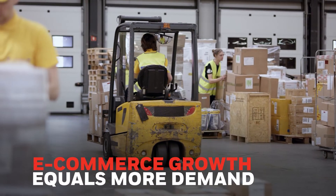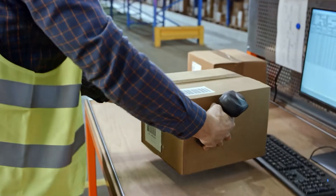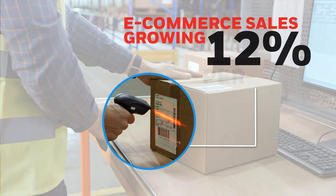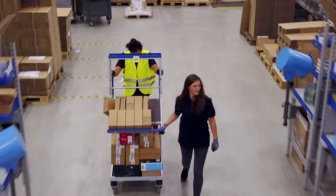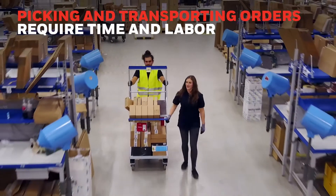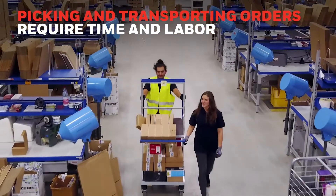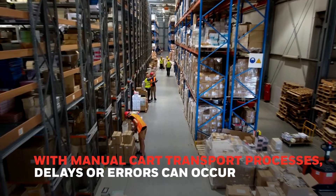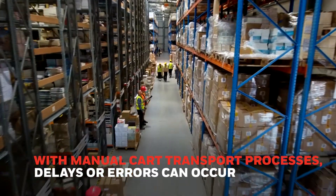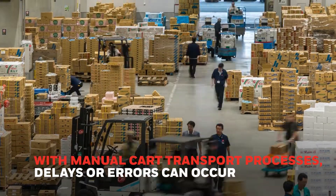As e-commerce continues to grow, demand is also on the rise. Estimates for the growth of online purchases are around 12 percent per year and continue to overtake shopping at brick-and-mortar stores. When orders arrive they need to be picked, sorted, and then transported to different locations throughout the facility for processing. Manufacturing operations have similar challenges with kitting processes. Delays or errors can occur when workers have to wait, don't move to the right locations, or have other responsibilities in addition to moving goods.